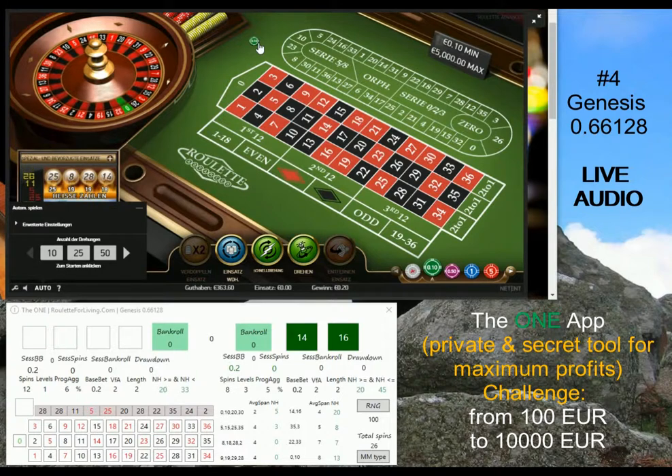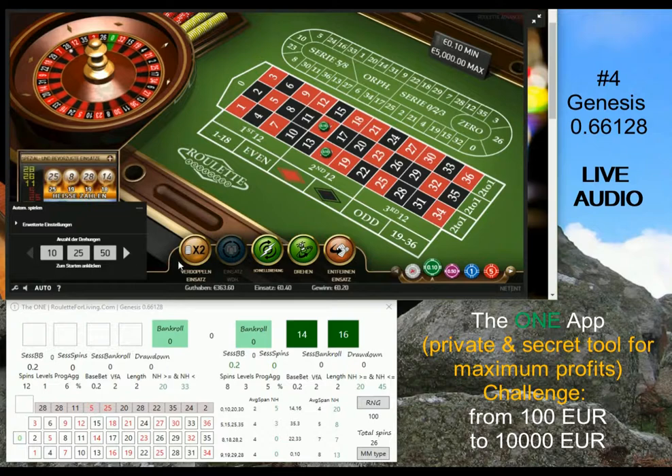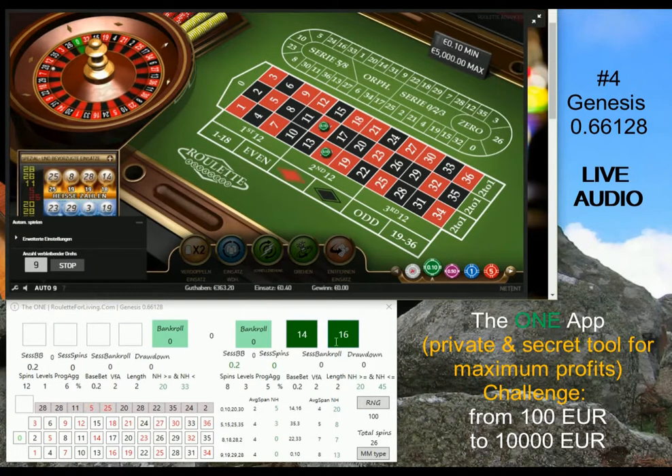To become a VIP member: if you purchase any package from roulette4living.com you're automatically in. If you already purchased from my other sites and the value equals or exceeds the lowest package price on roulette4living.com, you're already automatically in. You can expect an email from coach@roulette4living.com with a special discount offer. I'm playing with a base bet of 20 cents, so let me put some chips on 14 and 16 as predicted and see what happens.